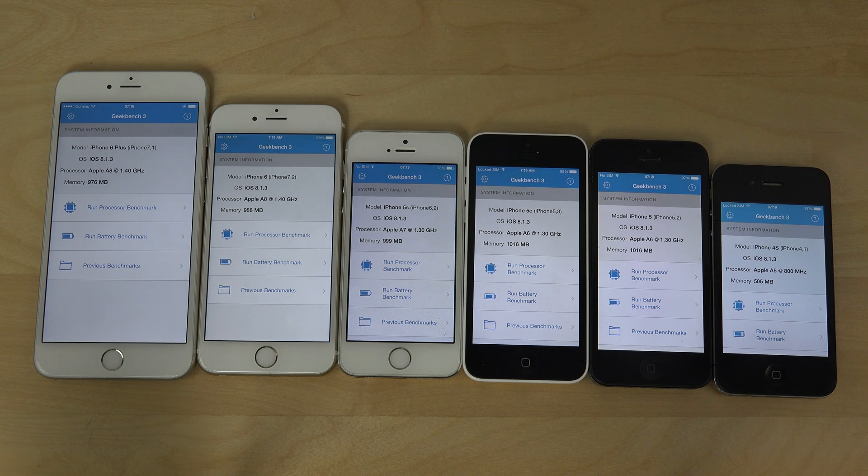Hey guys, it's time to do a quick Geekbench 3 benchmark test. I did an N22 benchmark test as well on iOS 8.1.3, the new iOS update. I got a pretty surprising score — the iPhone 4s seems to score pretty high, or at least it looked that way.